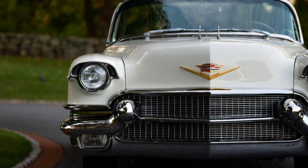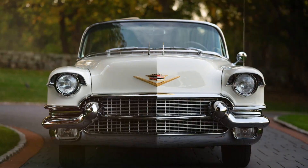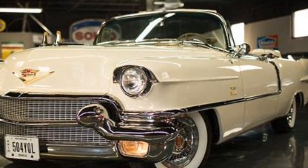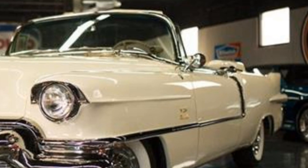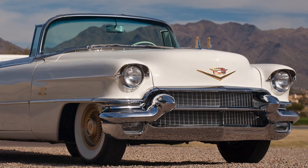In 1956, owning an Eldorado wasn't just about transportation — it was a status symbol. It was a car for the elite, the successful, and those who wanted to be noticed. With a starting price significantly higher than most other cars on the market, the Eldorado was an exclusive vehicle, making it all the more desirable for collectors today.